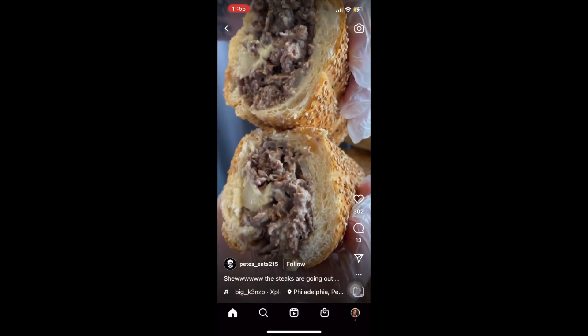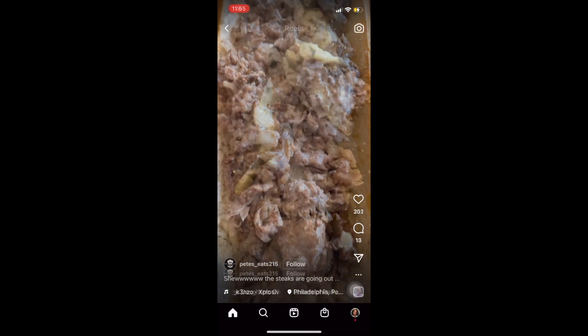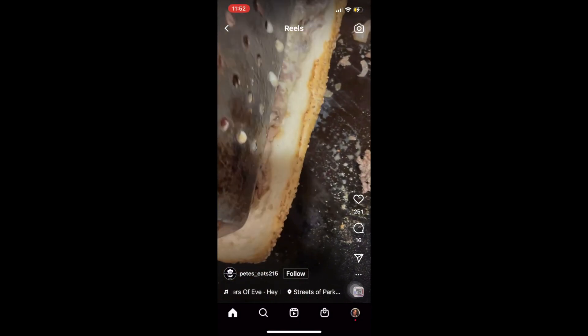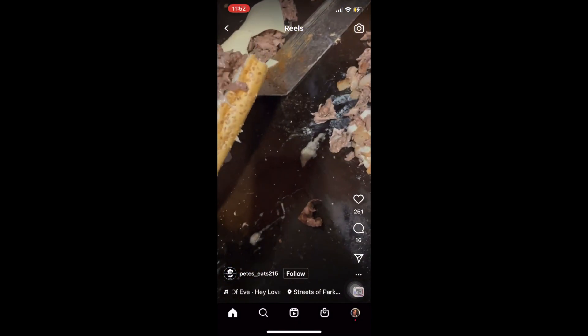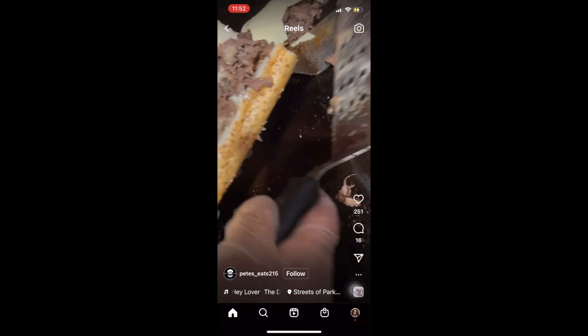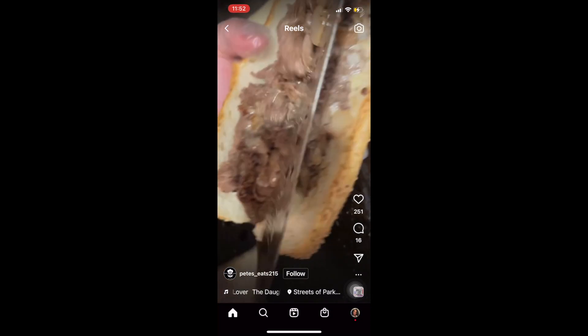Because that is not how a Philly cheesesteak is sold. That with the red tomato sauce is a Lehigh Valley cheesesteak. You know what else they do here?